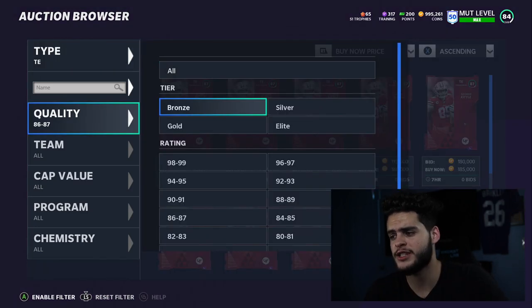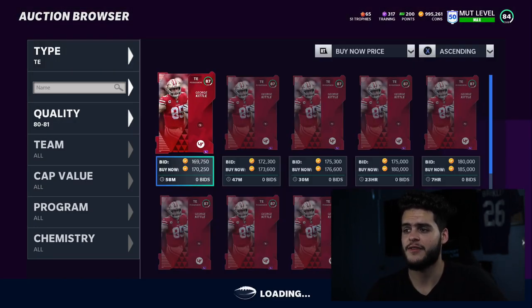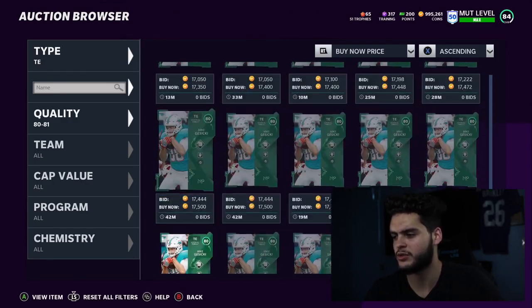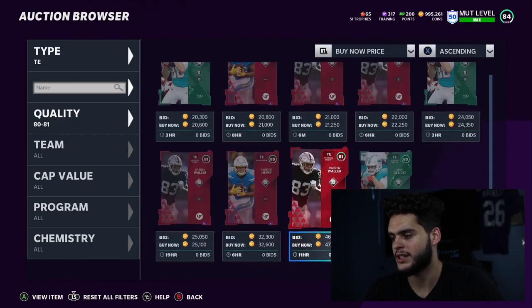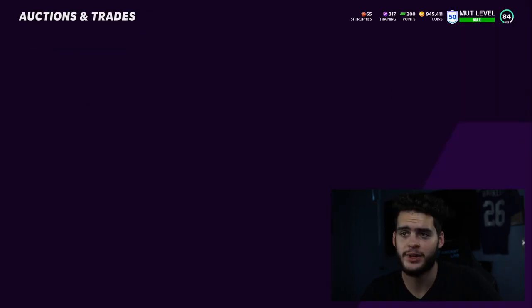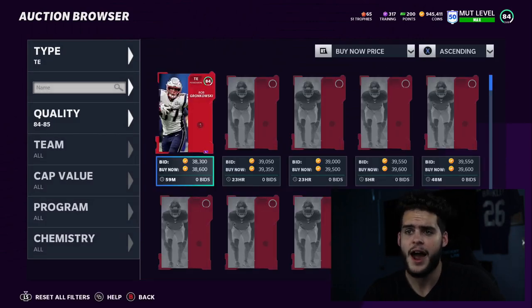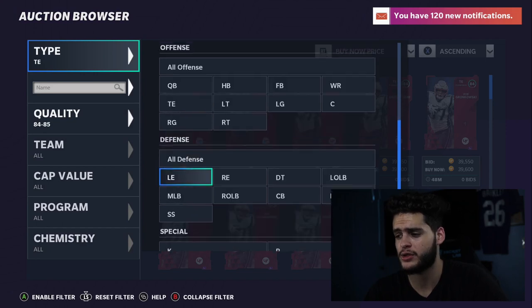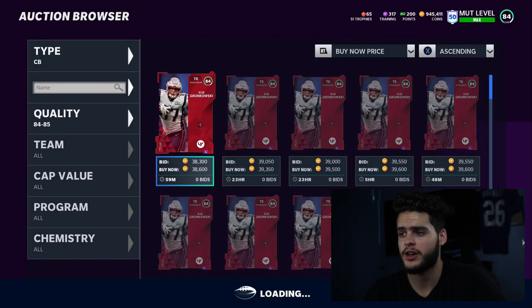I'm going to go with a nice budget tight end that's super fast, like an Evan Ingram or similar, just rock with them for now. Darren Waller is only 18k — definitely an option. He's really fast with 85 speed, that's all I really care about at tight end. I don't use them to run routes; I more just like them when I find them in open space, and linebackers are super easy to beat right now.